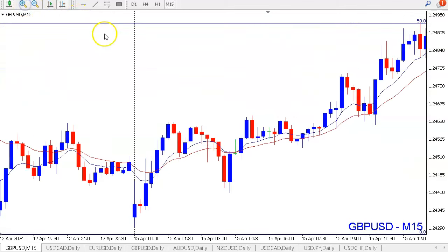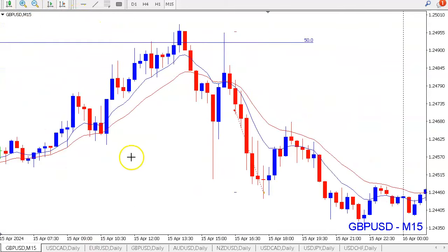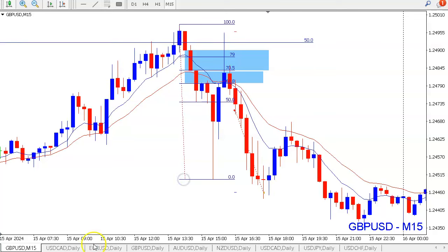In the London session and New York session we got a market structure shift to the downside. The market was moving higher creating higher highs, then hit the high of the day and moved lower. On the breakout to the downside we had lower lows and also a nice fair value gap zone confirmation. We then looked for a possible retracement back to those levels in combination with the discount area.